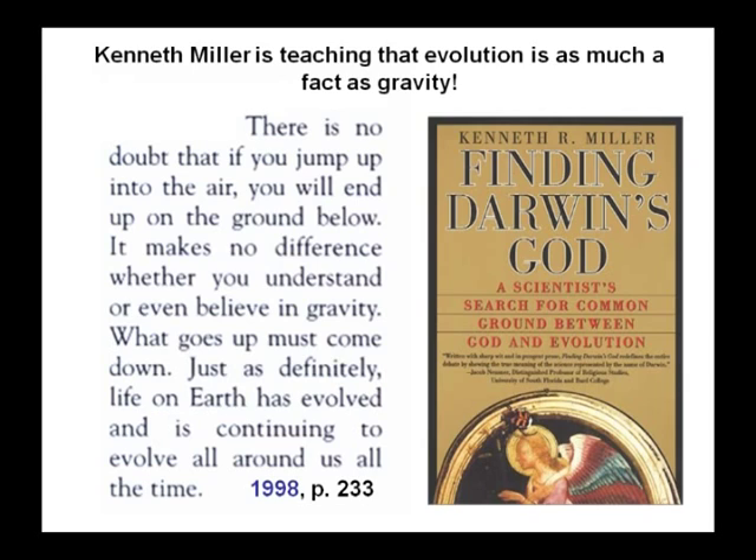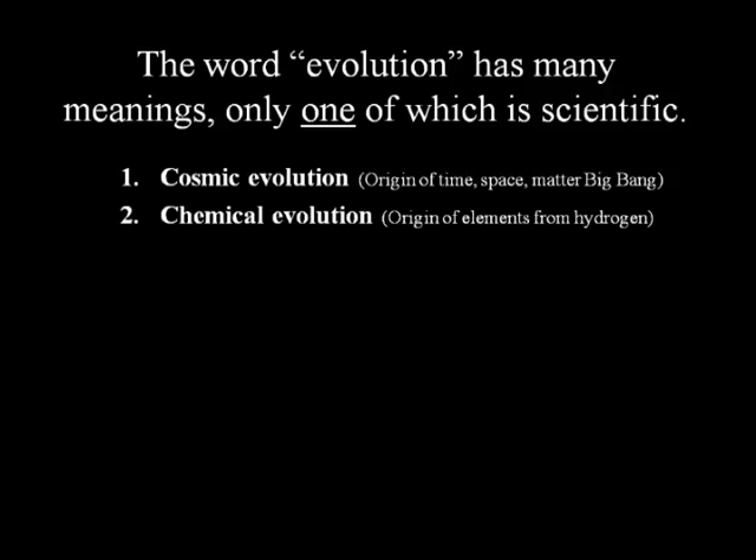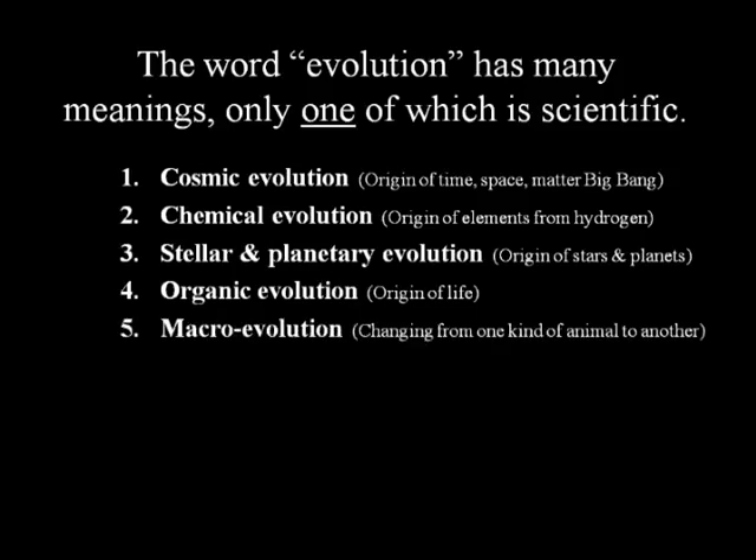Kenneth Miller wrote Finding Darwin's God and said: 'There's no doubt that if you jump up into the air, you will end up on the ground below. What goes up must come down — just as definitively, life on Earth has evolved.' Why not give actual evidence instead of just equivocating with the law of gravity? The word evolution has many meanings: cosmic evolution (origin of time, space, matter — the Big Bang), chemical evolution (origin of elements), stellar and planetary evolution, organic evolution (origin of life), macro evolution (changing from one kind to another), and micro evolution.